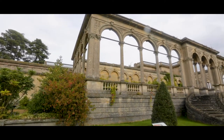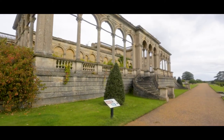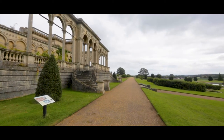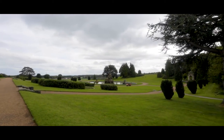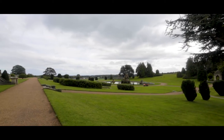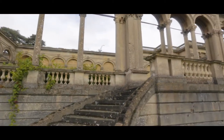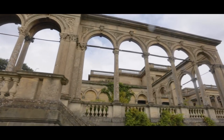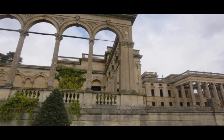In 1972 the remnants of the house and garden, excluding the church, were taken into care by the government via a compulsory guardianship order. The ruins today are still spectacular, and the property is in the care of English Heritage.